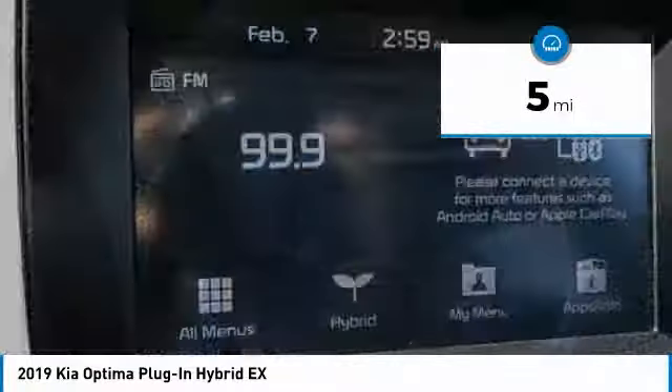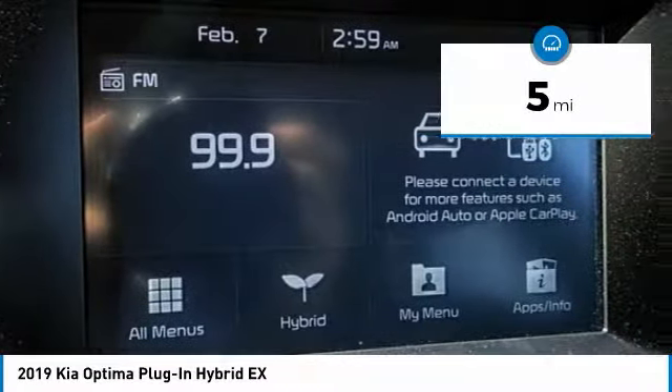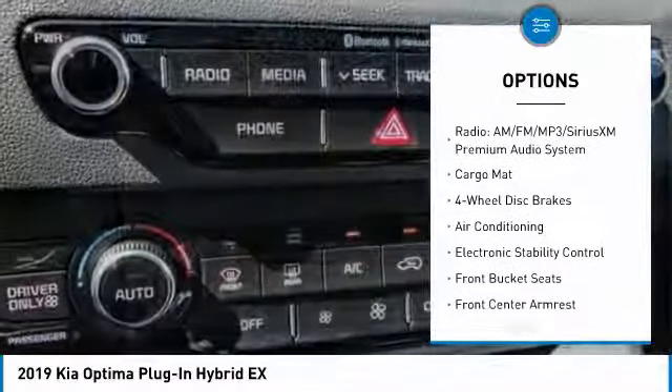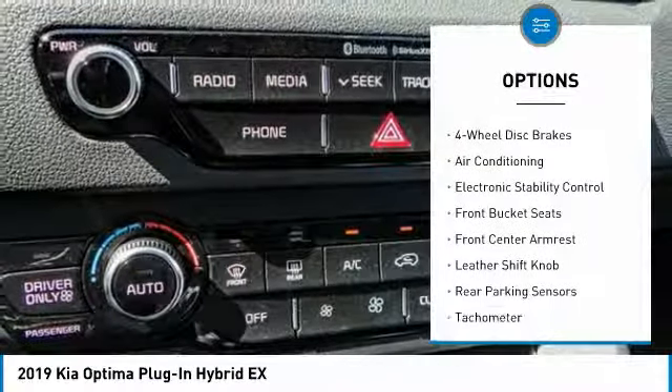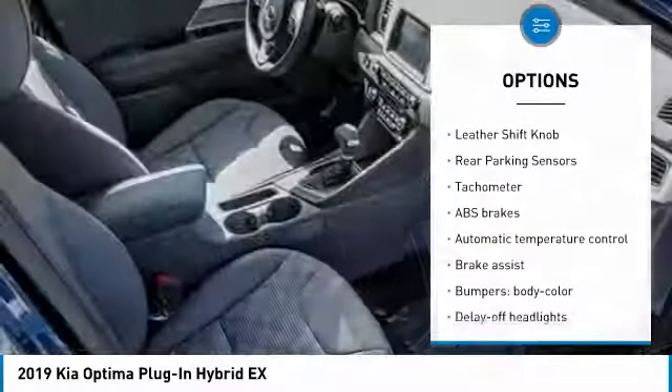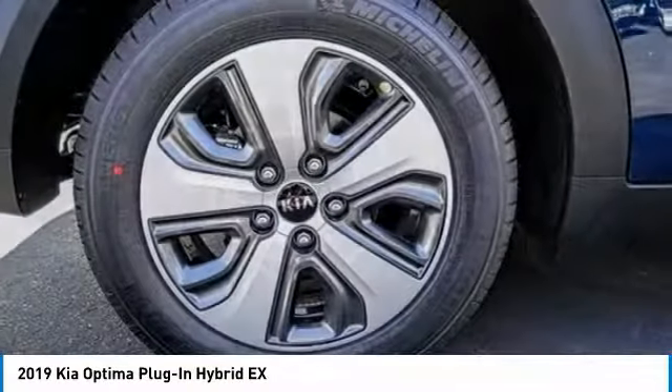This vehicle has less than 100 miles. Here are some of this vehicle's great options: traction control, air conditioning, leather-wrapped steering wheel, dual airbags, power steering, four-wheel disc brakes, heated steering wheel, heated front seats, and electronic stability control.